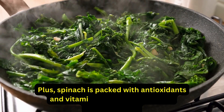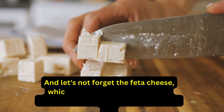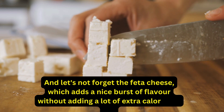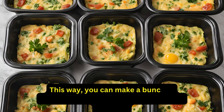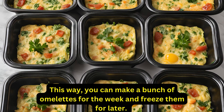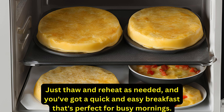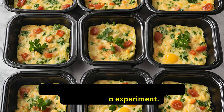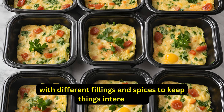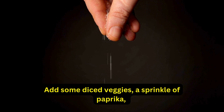Spinach is packed with antioxidants and vitamins that are essential for overall health. And the feta cheese adds a nice burst of flavor without adding a lot of extra calories or fat. To make this recipe even more budget-friendly, you can use frozen spinach and buy eggs in bulk. This way, you can make a bunch of omelets for the week and freeze them for later — just thaw and reheat as needed for a quick and easy breakfast. This recipe is also highly customizable, so feel free to add diced veggies, a sprinkle of paprika, or a squeeze of fresh lemon juice.